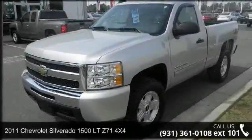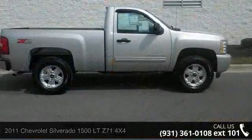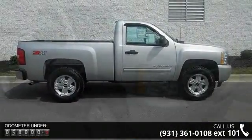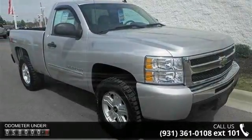Imagine yourself in this 2011 Chevrolet Silverado 1500. If you are looking for an automobile with great features, look no further. This vehicle comes with a reliable 8-cylinder engine connected to a smooth shifting automatic transmission.